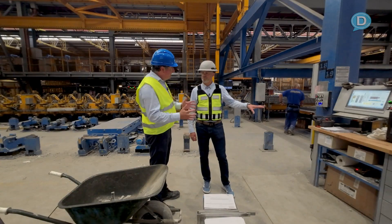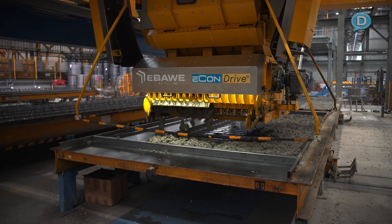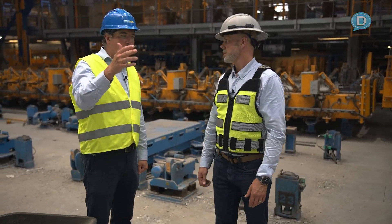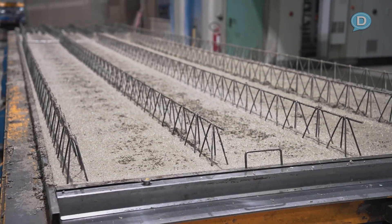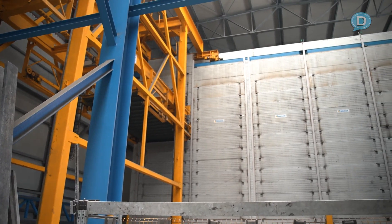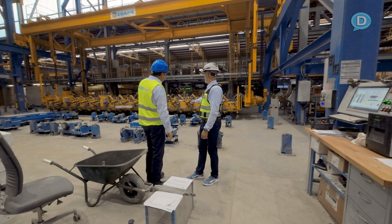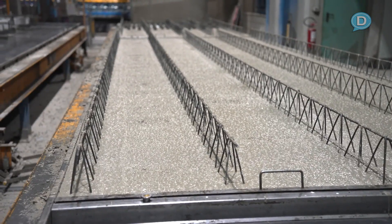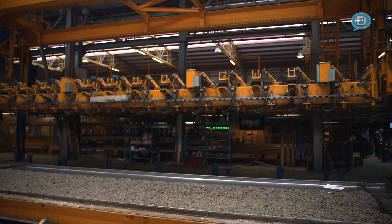At this station we are concreting. The automated concrete spreader is spreading the concrete. Then it depends whether it's a first or second layer of the element. If it's the first layer, we vibrate it and it goes directly into the curing chamber. If it's the second layer, it drives to this other station where the first layer — produced at least eight hours ago or yesterday — is picked up, flipped over, and put into the next element.